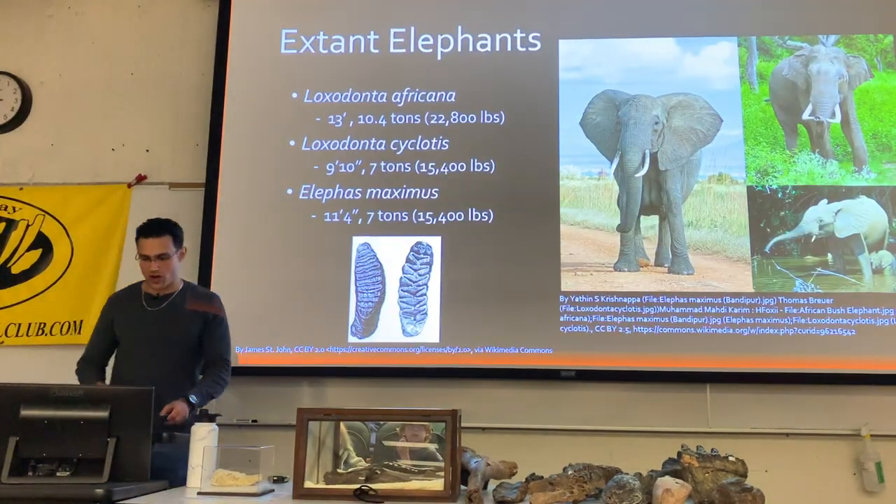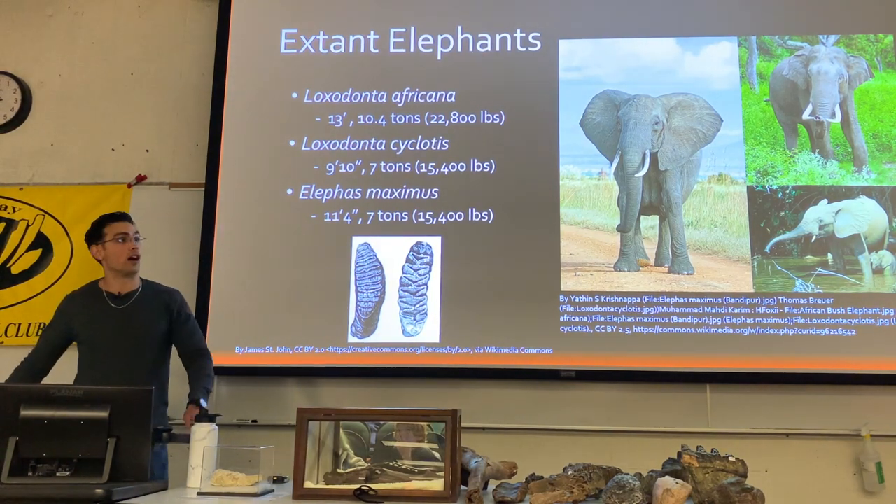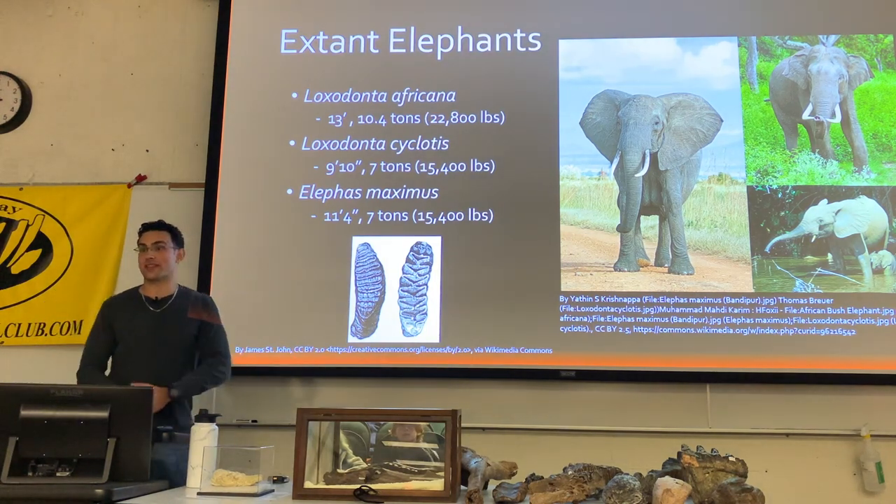When I talk about proboscideans, I'm talking about elephants and their relatives. The only three extant proboscideans are the three different species of elephants.